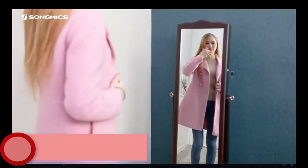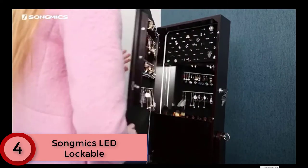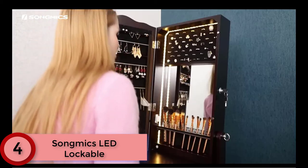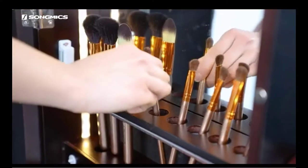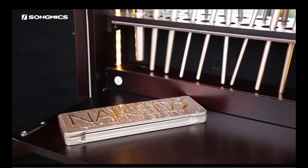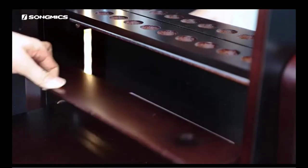Moving on to number 4: the Songmics LED Lockable. This is a great option for those who want a full-length mirror model but don't want to deal with wall mounting. A sturdy wooden base supports the cabinet, which can tilt forward and back as well. The large pull-out drawer adds more stability to the jewelry cabinet and provides plenty of room for organizing larger items such as a hair dryer and curler.